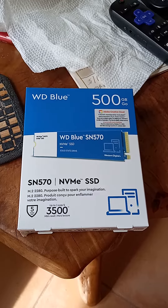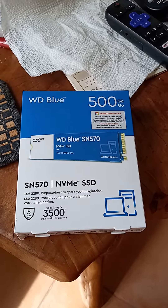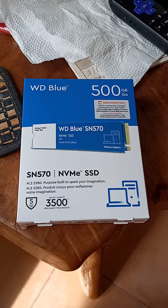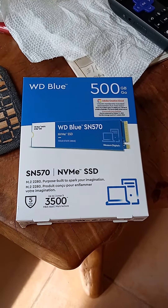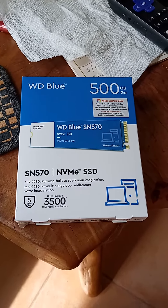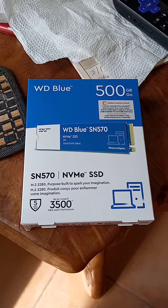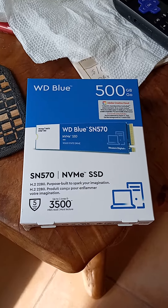1 p.m. Eastern Time, for anyone that needs to know. They're on sale on rollback at my Walmart, at least, for $43. So I had to pick it up. There was only one left. I looked online on Walmart.com and it said they were something like $49, but it actually rang up cheaper at the register.